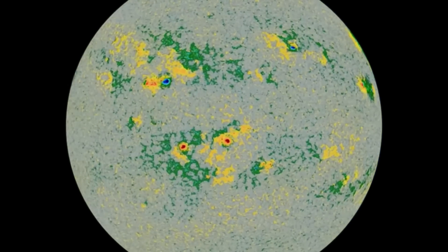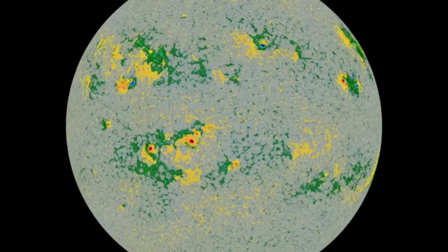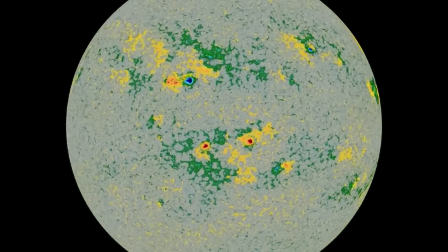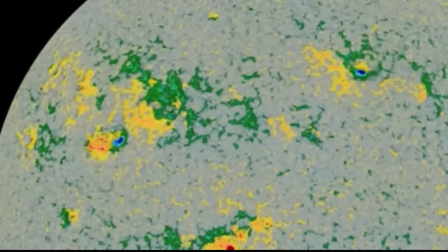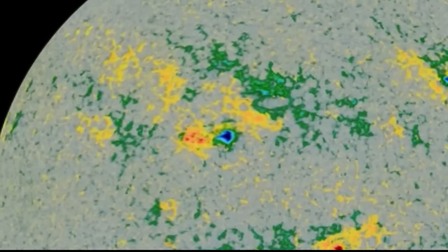So this is our sunspot region right now, watching in the northern hemisphere — that fast-forming sunspot. You can see those active equatorial sunspot regions. But look at this puppy grow and move.